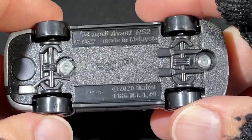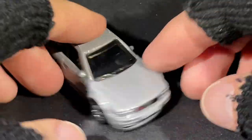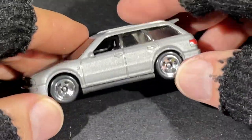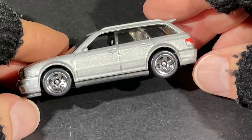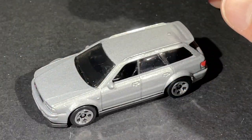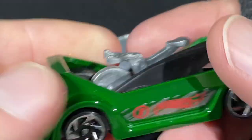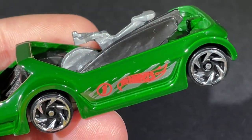The 94 Audi Avant RS2 — I love it. I have the blue one which looks really cool. You can also get the new super treasure hunt available now, and there's a regular mainline version in black that you can find in stores.